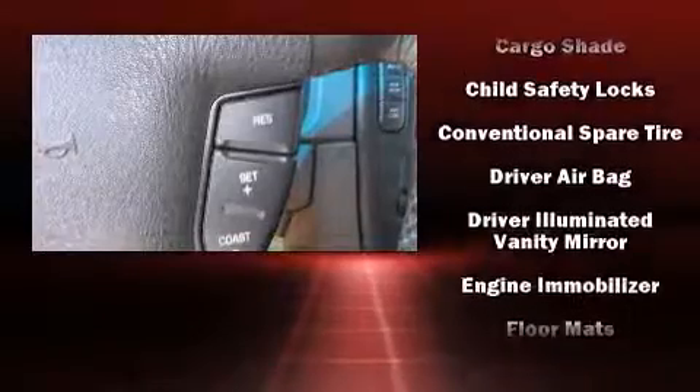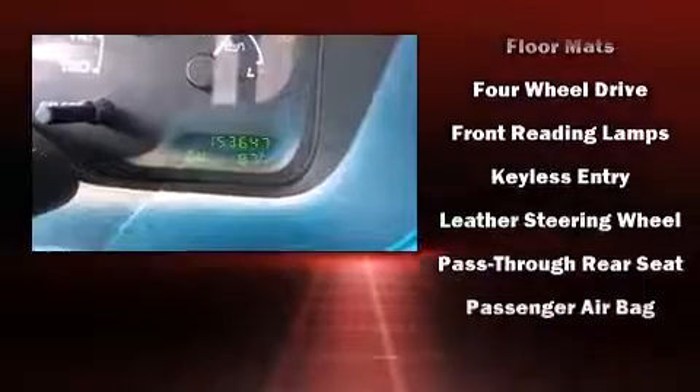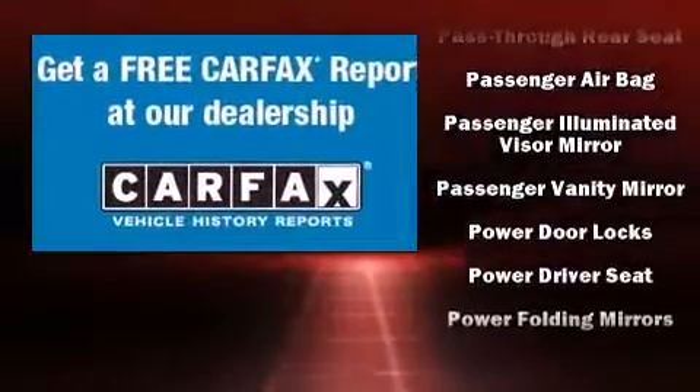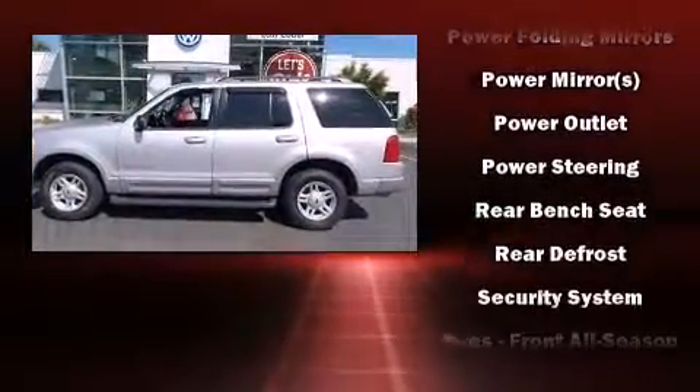Ford ensures the safety and security of its passengers with equipment such as dual front impact airbags, a security system, and four-wheel disc brakes with ABS. It also arrives with a Carfax history report, providing you peace of mind with detailed information.